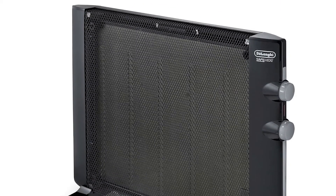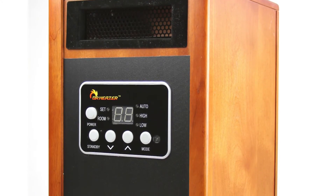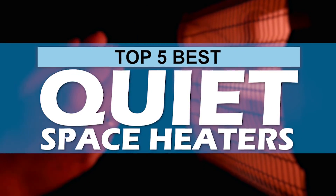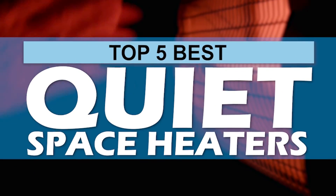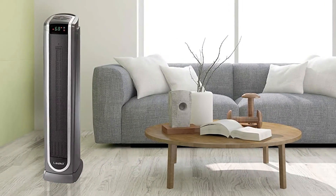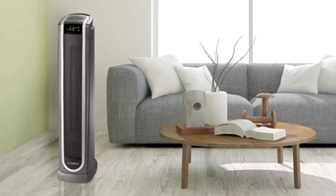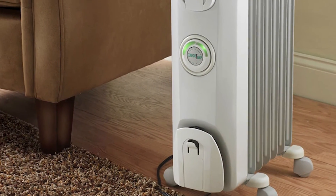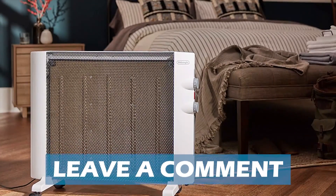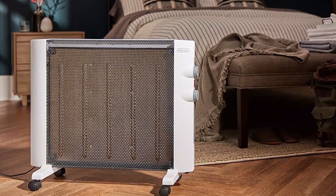There are a number of options on the market which makes it difficult to choose the best one. In this video, we compiled the list of the top 5 best quiet space heaters on the market today. Be sure to watch till the end for our best recommendation. If you want more information or updated pricing on the products mentioned here, check out the links in the description below. If you have another product you'd like us to review, let us know by leaving a comment down below. So, without further ado, let's get started.